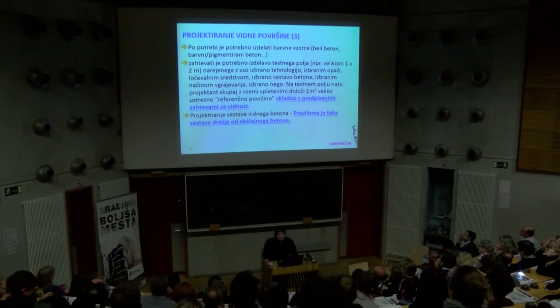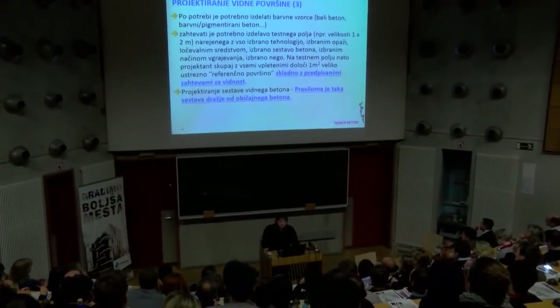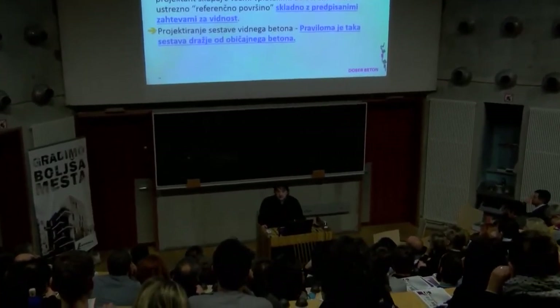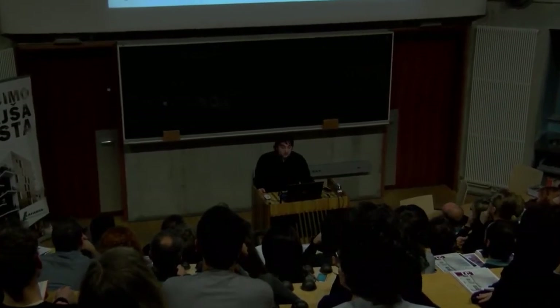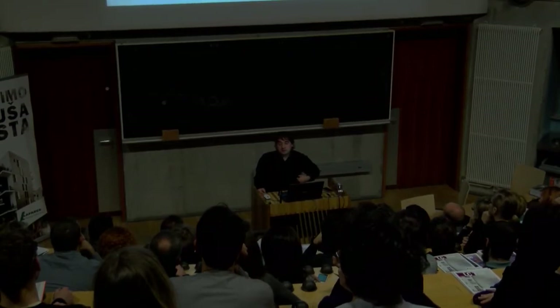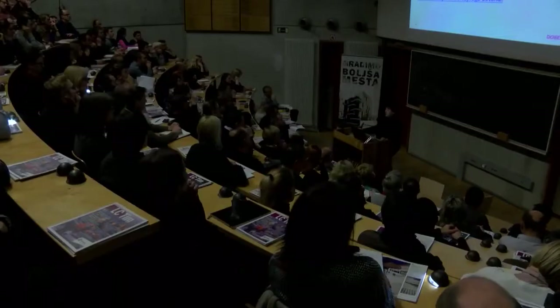Seveda je treba sprojektirati sestavo vidnega betona, ki mora biti v projektu prilagojena. Mislim predvsem na velikosti in obliko elementov, ki se betonirajo. Beton sam po sebi krči, je razpokljiv material, blazno porozen material – čeprav drži vodo, je namenjen za odpor na zmrzovanje in tako naprej. Njegova lastnost je, da poka, in če želite imeti dolge linijske elemente ozkih prerezov, je potrebno poiskati rešitve tudi v sestavi betona.